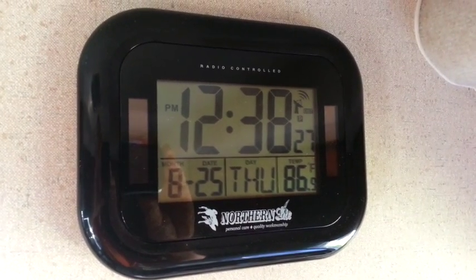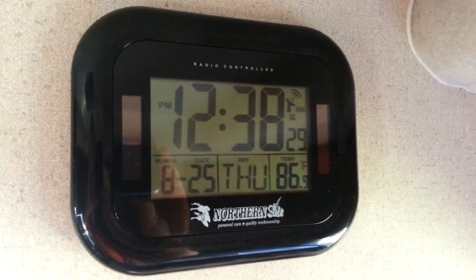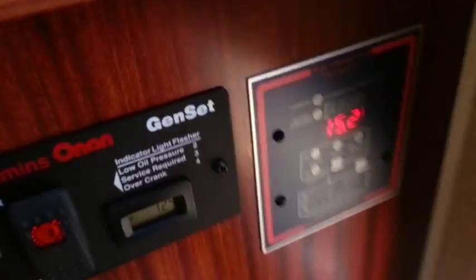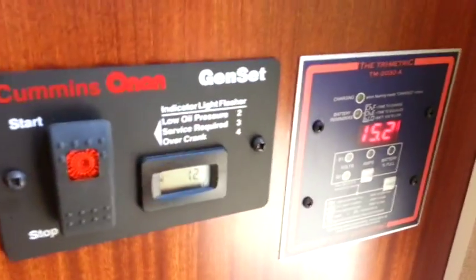Today is a hot day in Florence, 86 degrees, August 25th, 2016. On a hot day, how much is the solar panel taking in?